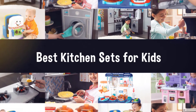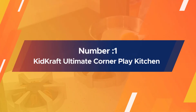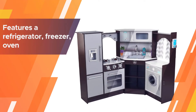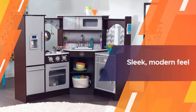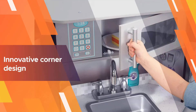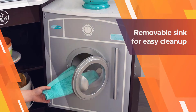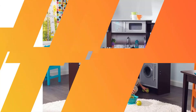Number one, most popular: KidKraft Ultimate Corner Play Kitchen. If you've been searching for the perfect play kitchen for your children, look no further. The KidKraft Ultimate Corner Play Kitchen features a refrigerator, freezer, oven, microwave, and washer. All the doors open and close, and lights and sounds help bring all their culinary adventures to life. The counters have a granite-like look for a sleek, modern feel.